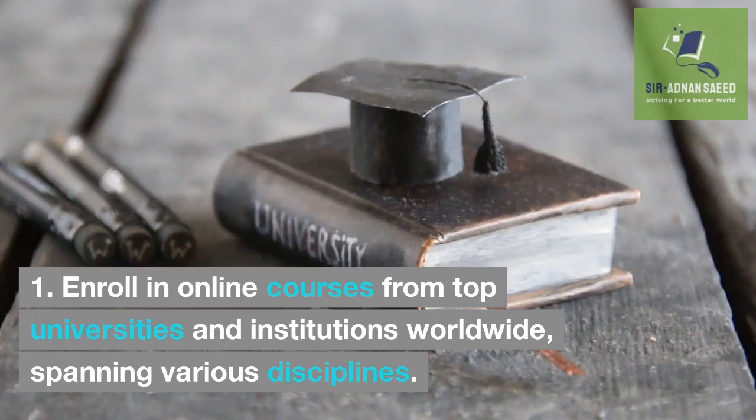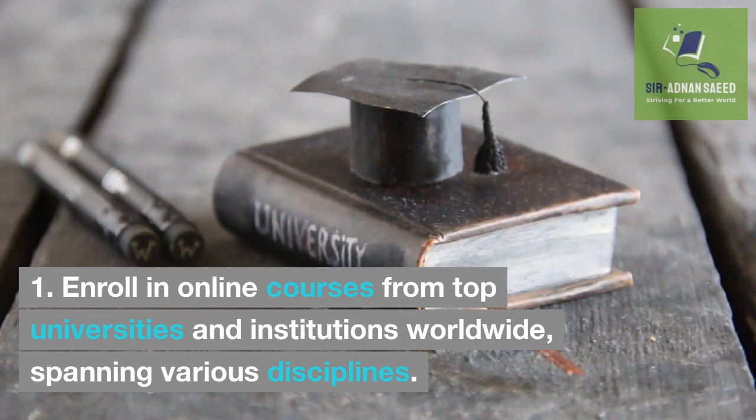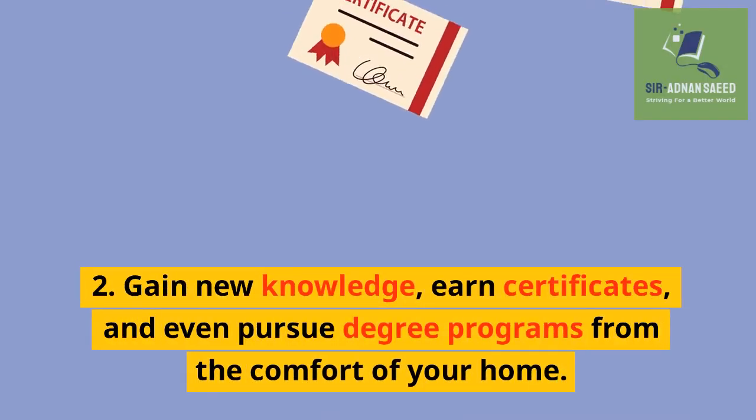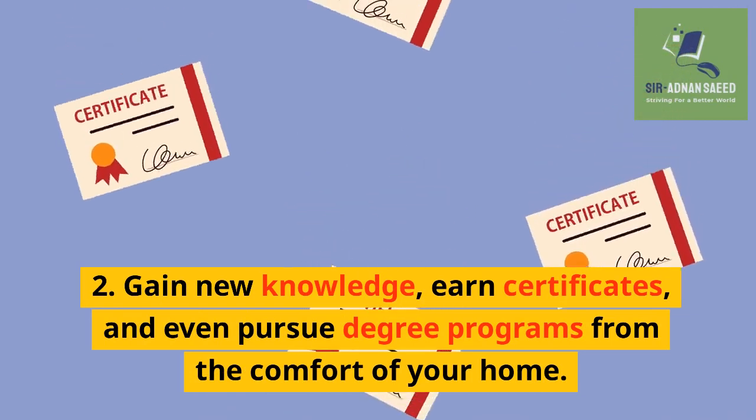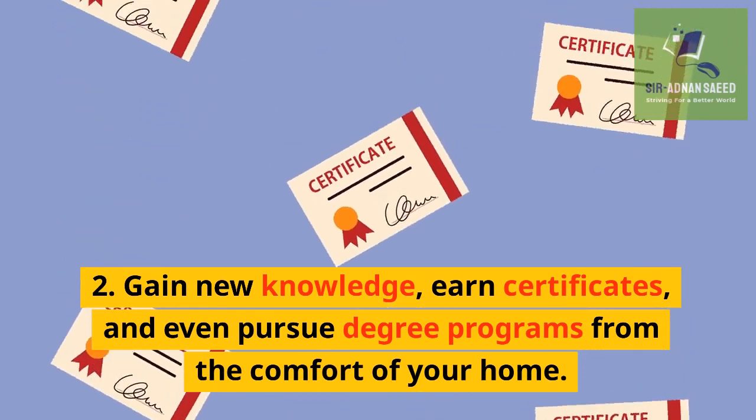Enroll in online courses from top universities and institutions worldwide, spanning various disciplines. Gain new knowledge, earn certificates, and even pursue degree programs from the comfort of your home.